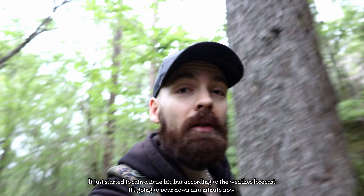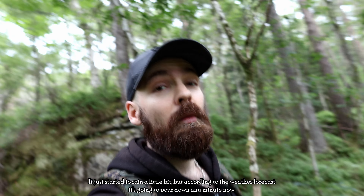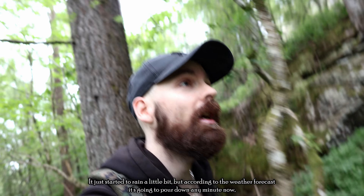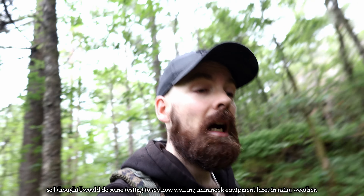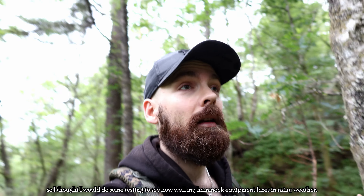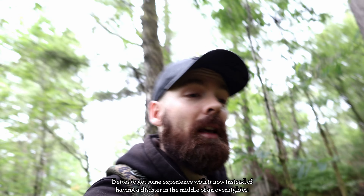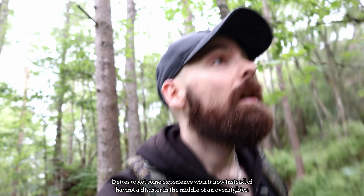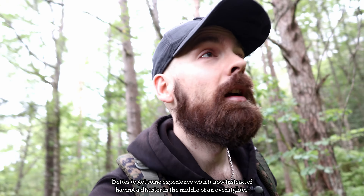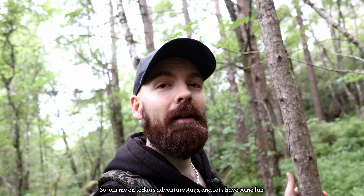What's up adventurers! It just started to rain a little bit, but according to the weather forecast it's going to pour down any minute now. So I thought I would do some testing to see how well my hammock equipment fares in rainy weather — better to get some experience with it now instead of getting soaked in the middle of an overnighter. Join me on today's adventure and let's have some fun.